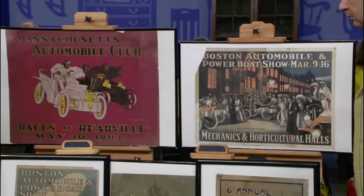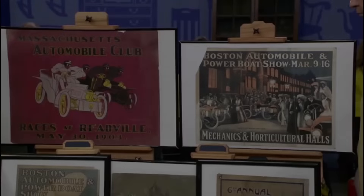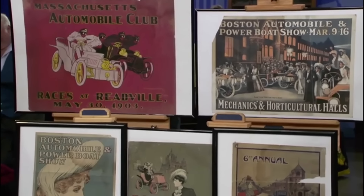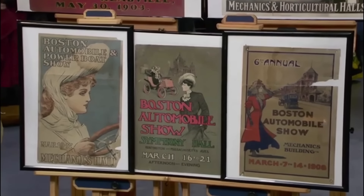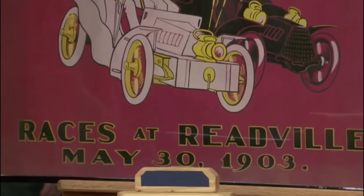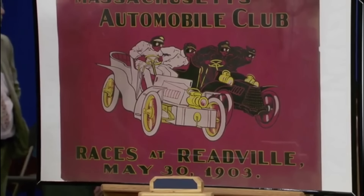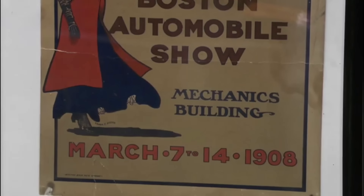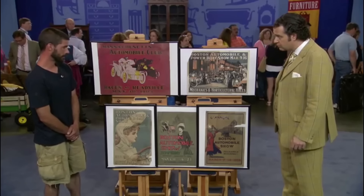It's not unusual to see automobile posters, but these are the cream of the crop. These posters were used in 1905 in Boston. Although many are slightly damaged, they are still in good condition, with dates from 1903, 1908, and hand-penciled 1907. They are all original pieces — and they're not paper, which is what most people would think.